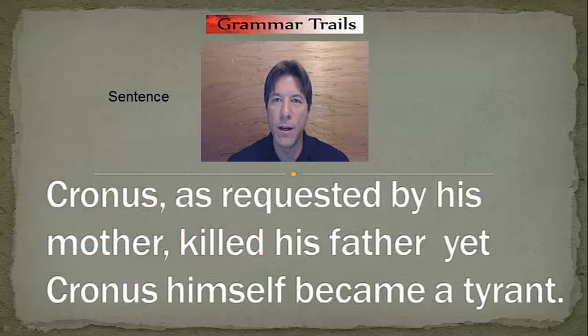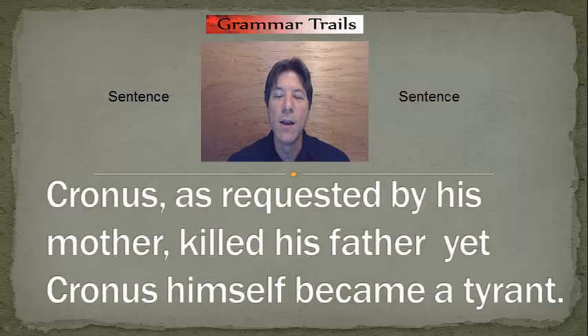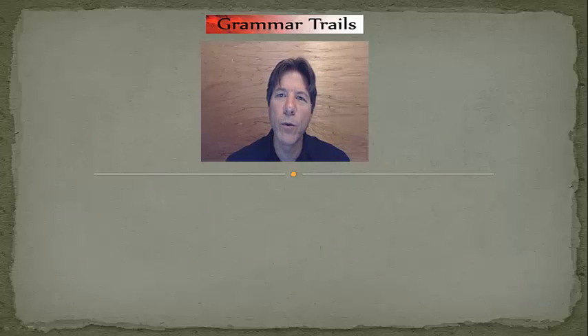Do we have a complete sentence after the coordinating conjunction? "Cronus himself became a tyrant." Who is doing this? Cronus. And what is Cronus doing? Becoming. If we can answer both of those questions, we have a complete sentence. So here we do have a complete sentence, a coordinating conjunction, and a complete sentence. According to rule number one, we would place a comma before the coordinating conjunction. However, since we already have commas in the first sentence, we're going to use a semicolon before the coordinating conjunction.